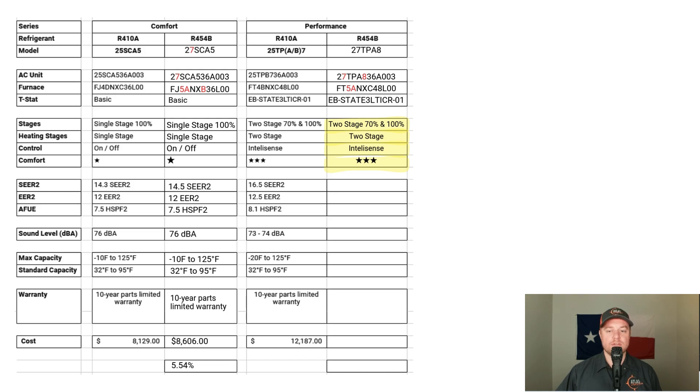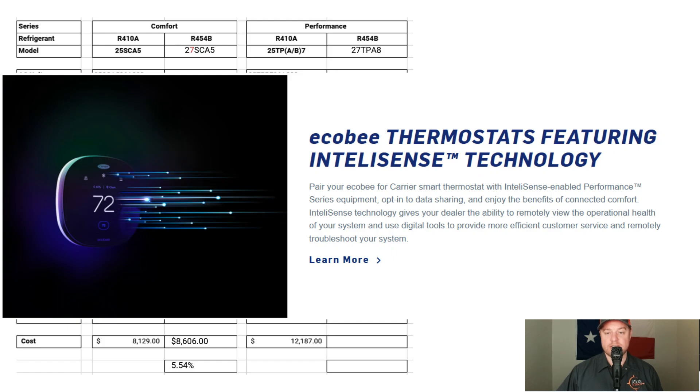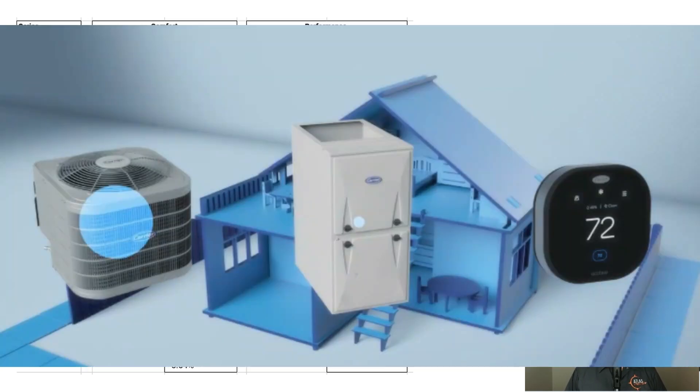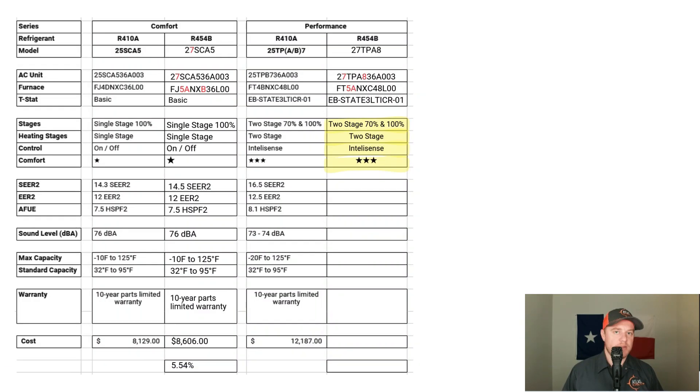What's interesting about the R410A equipment is the model number comes with an A or a B — 25TPA or 25TPB. The A is a standard two-stage system, while the B comes with the ability to use IntelliSense. When it comes to the R454B equipment — the 27TPA — it only comes with IntelliSense. IntelliSense allows lightweight communication among the equipment, primarily to protect it. It can read subcool and superheat values, run error codes if something's wrong, and if connected to the cloud, push those reports to the contractor for faster diagnosis and repair.